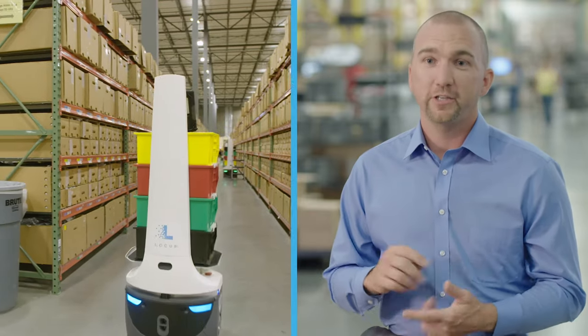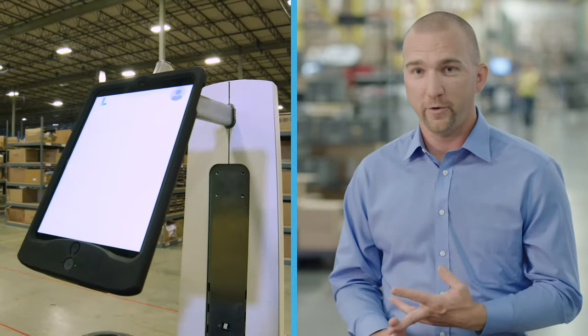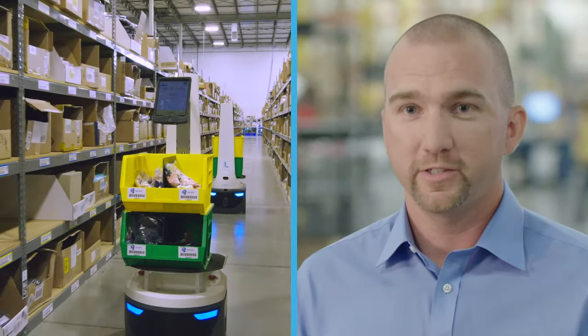Locus Empower focuses on the true problem we're trying to solve, and that's making our employees more efficient in the existing warehouse space without spending needlessly on additional infrastructure or systems that don't have the value-add, short-term or long-term. Locus Empower addresses those concerns.